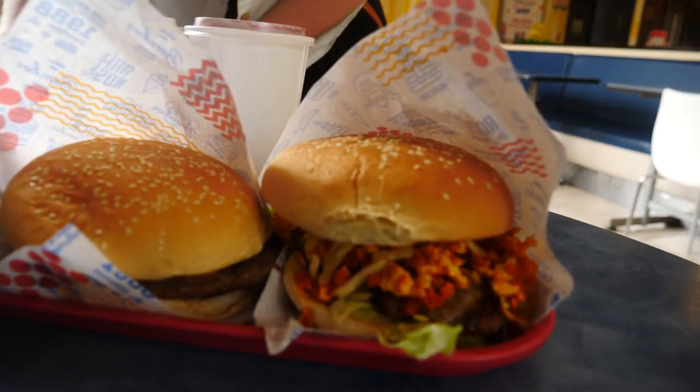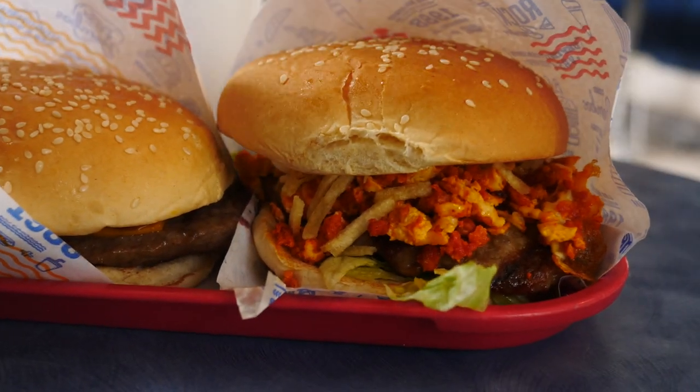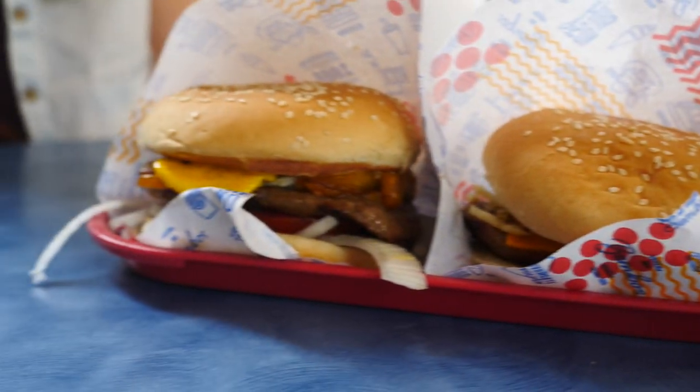Oh my gosh, these are the medium size and they're huge! To think that is not even the biggest size you can get - that looks amazing. I wish I could eat the burgers. I feel like I'm going to try and nibble a little bit, just to get a taste.